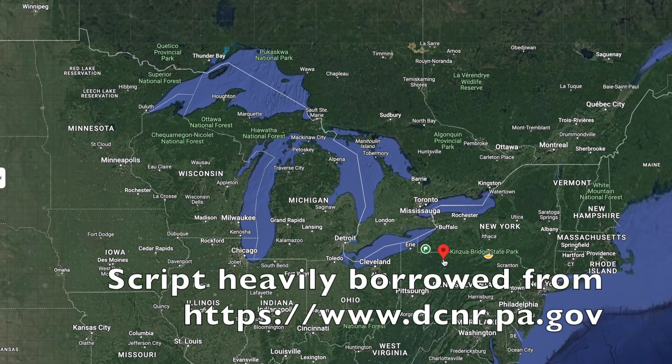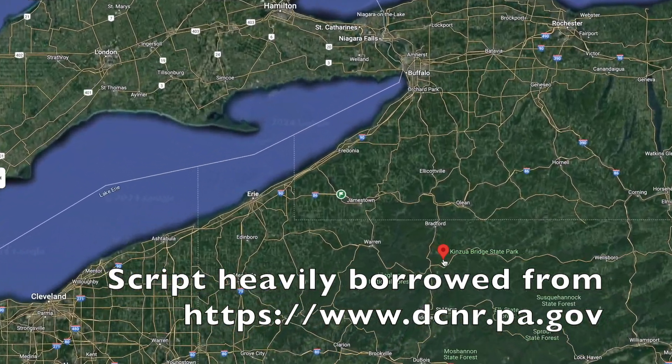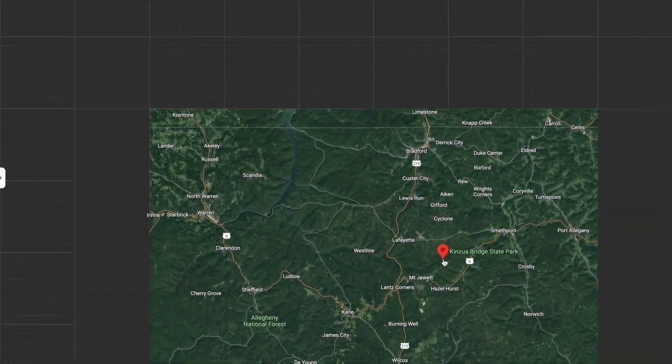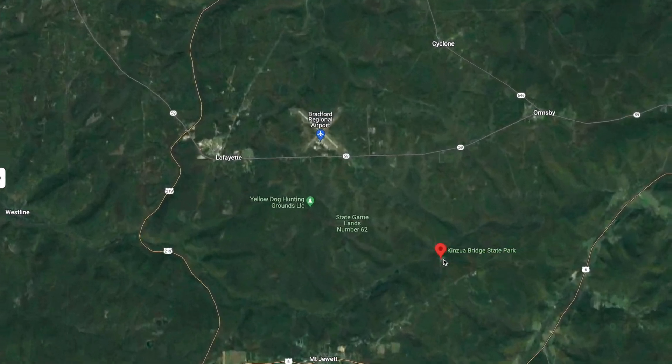Deep in the wilderness of central Pennsylvania, there is an amazing state park that has been built around an old railroad bridge. This bridge began its life in 1881 and was completed in 1882. At the time, it was the highest railroad viaduct in the world.